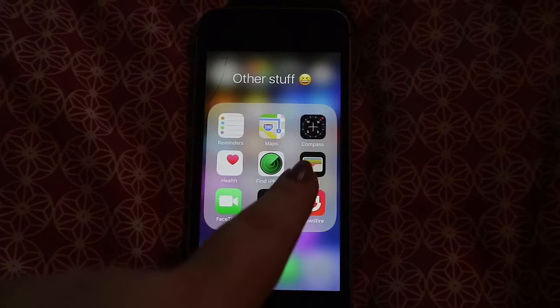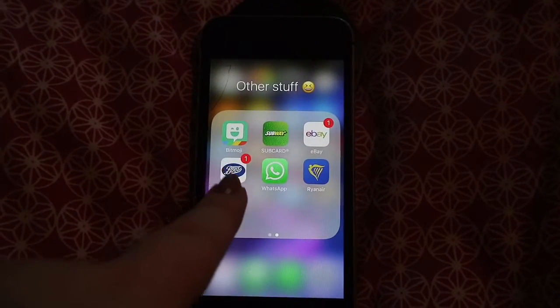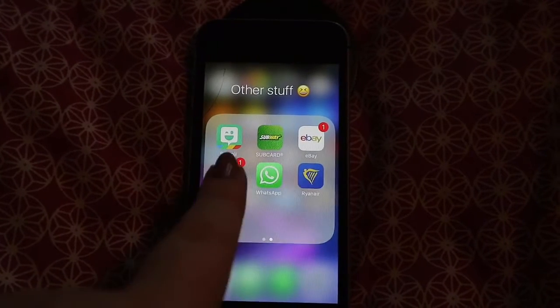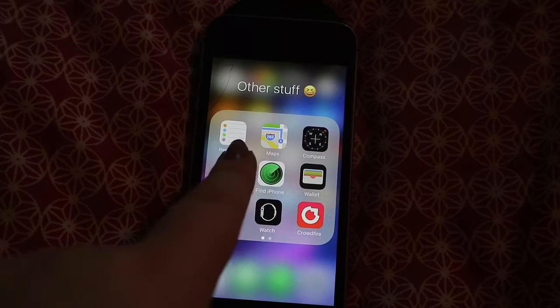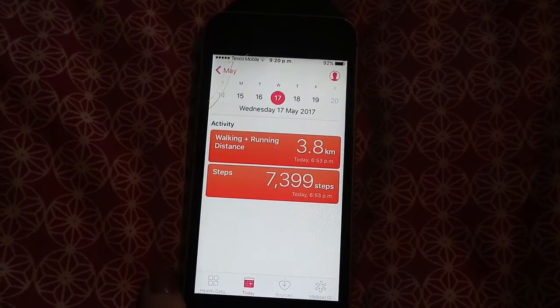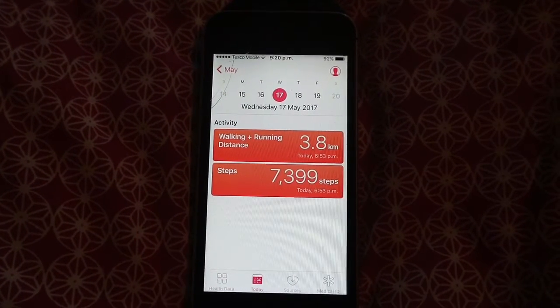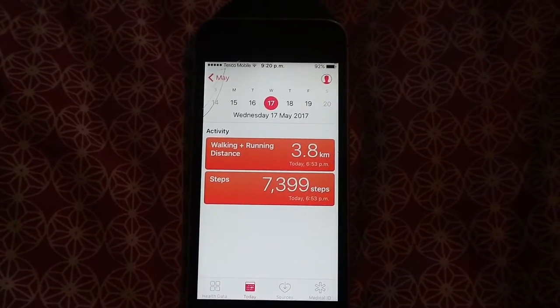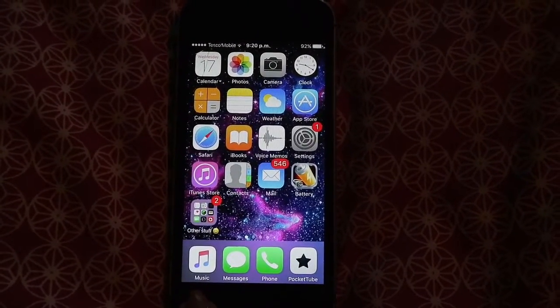Crowdfire is an app that sends automatic DMs on Twitter. I also have Bitmoji for Snapchat, the Subway app, eBay app, Boots app, WhatsApp, and the Orion Air app. Out of all of these, the only one I basically use is Health — just to see how many steps I've taken. I did 7,000 today but I was in school all day. Along the bottom I have Music, Messages, Phone, and Pocket Tube.